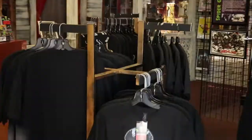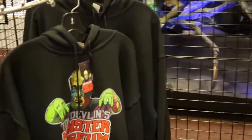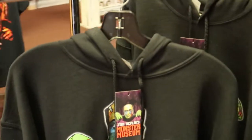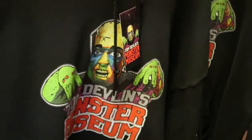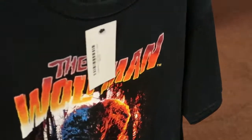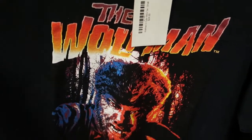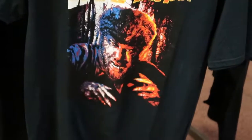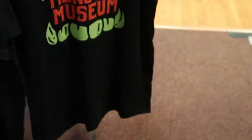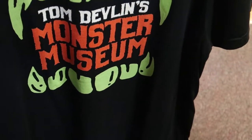Okay, so this is their merch. They have merch here — they have hoodies, which is pretty cool. They have t-shirts. $24.99 for this Wolfman t-shirt. And then they have this t-shirt here — Tom Devlin's Monster Museum.